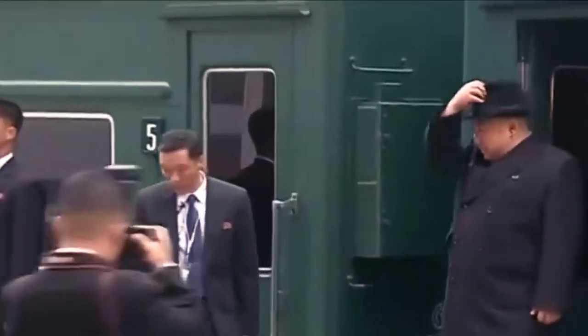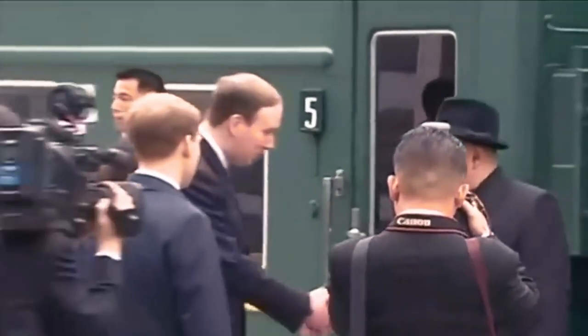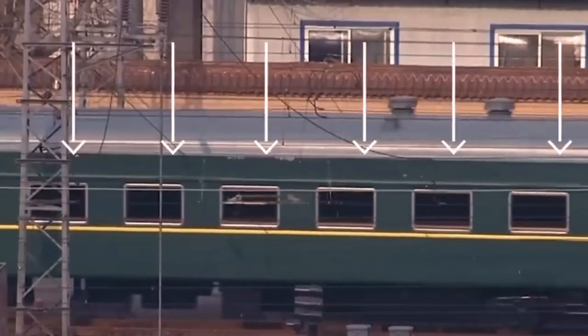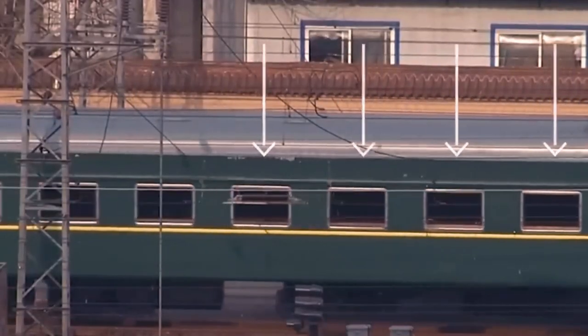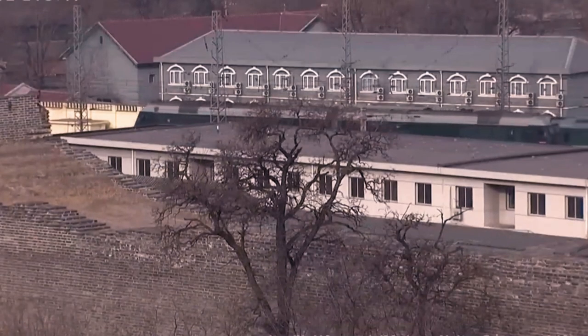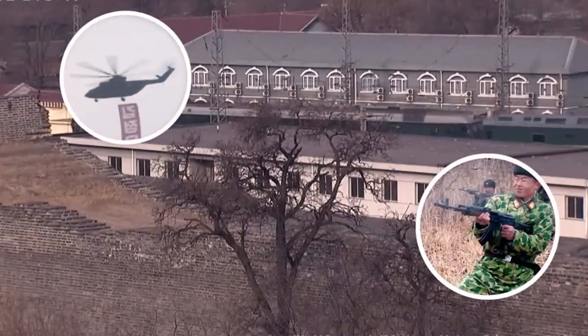Kim Jong-un has a private high-security train nicknamed the 'moving fortress.' It reportedly has 21 cars with bulletproof windows and reinforced walls and floors to protect against bombs. It is also equipped with weapons and a helicopter for escape.